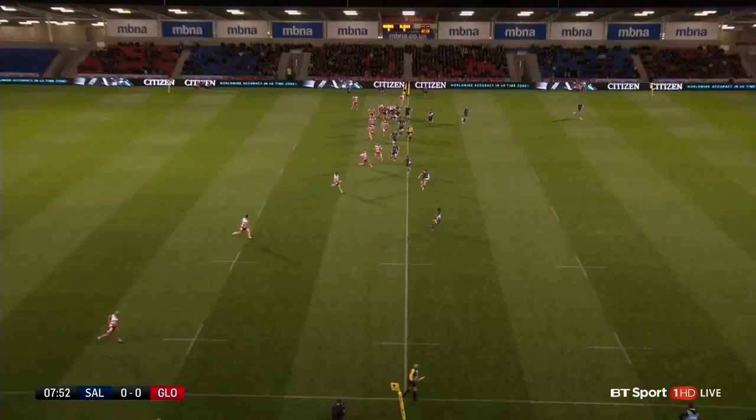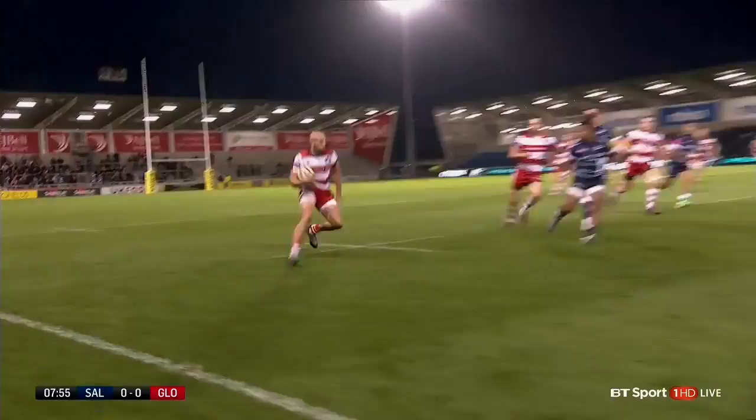Here is Burns, fires it wide via the hands this time. Marshall in the line, Sharples cutting inside of Dogwu, who makes the tackle.